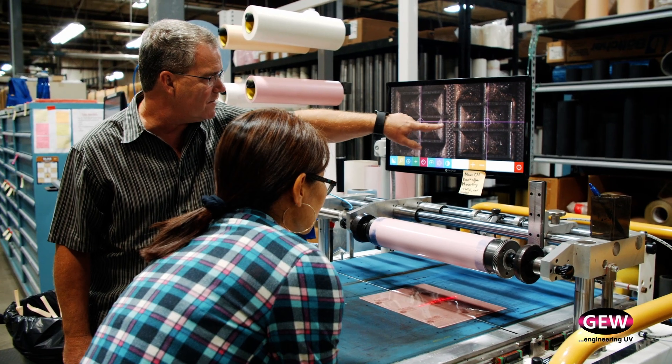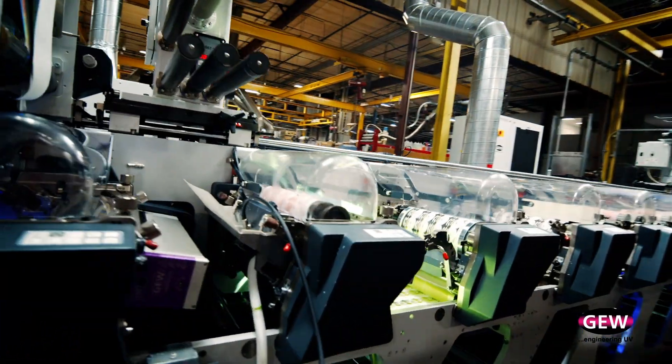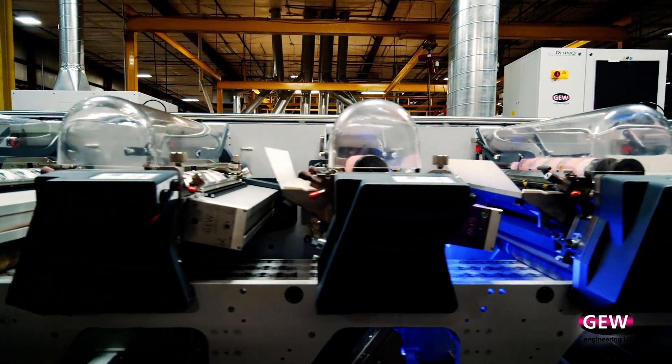Technology definitely fascinates us and that's part of my role at Phoenix — I'm Vice President of Innovation for our company. Phoenix purchased their first GEW technology about 10 or 12 years ago. We had done some extensive research on curing and press speeds and we found out that GEW technology performed the best for Phoenix.